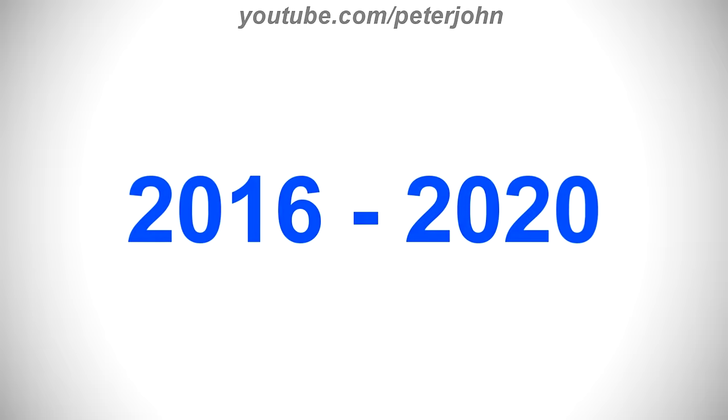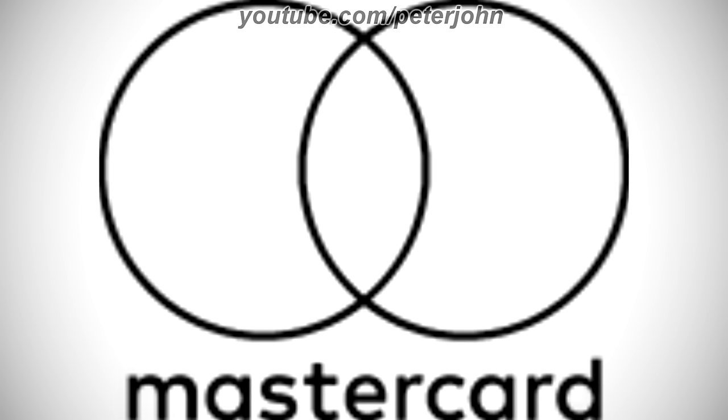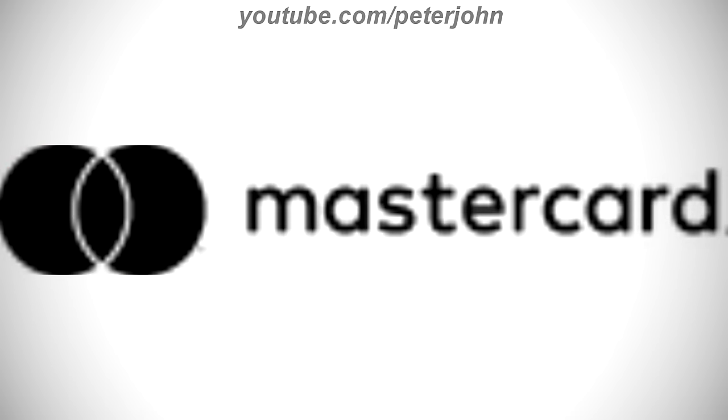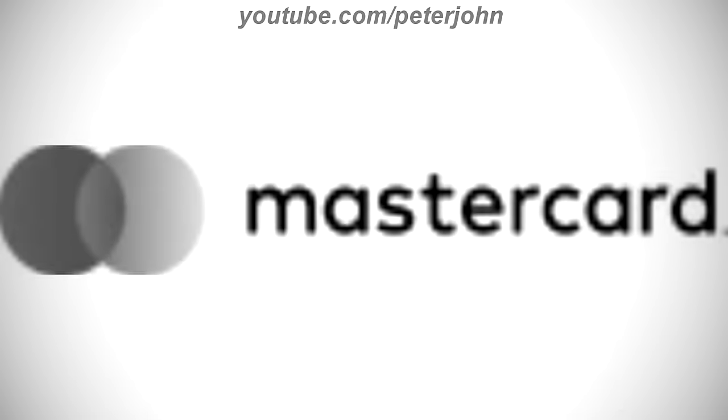2016 to 2020, they changed its name to MasterCard with a lowercase letter C. There are two circles, one red and one yellow merged together making an orange part in the middle, and under the circles there is the word MasterCard in black text. Here is the print version, the other print version, the horizontal version, the print version of the horizontal version, the grey version, the horizontal version of the grey version, and the mark, and the commercial.